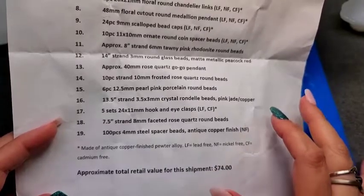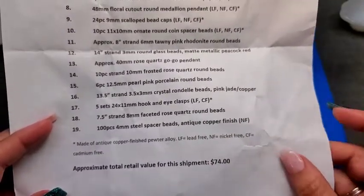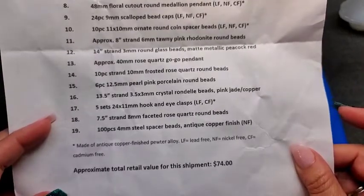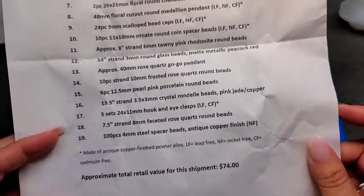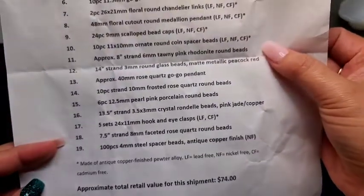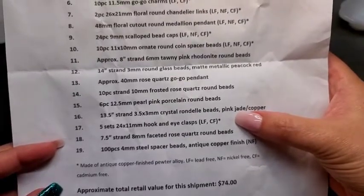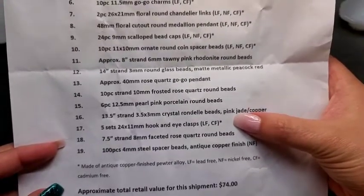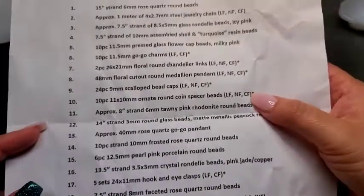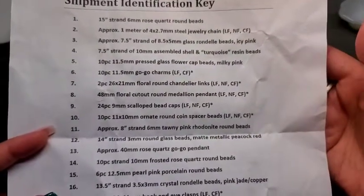Some items have asterisks with abbreviated letters at the end — those stand for lead free, nickel free, and cadmium free, to let you know if those metals have any of those components. Some are free of all three, while others are only a couple — like lead free and cadmium free, meaning those ones do have nickel. These are really important to keep in mind if you have any metal allergies.